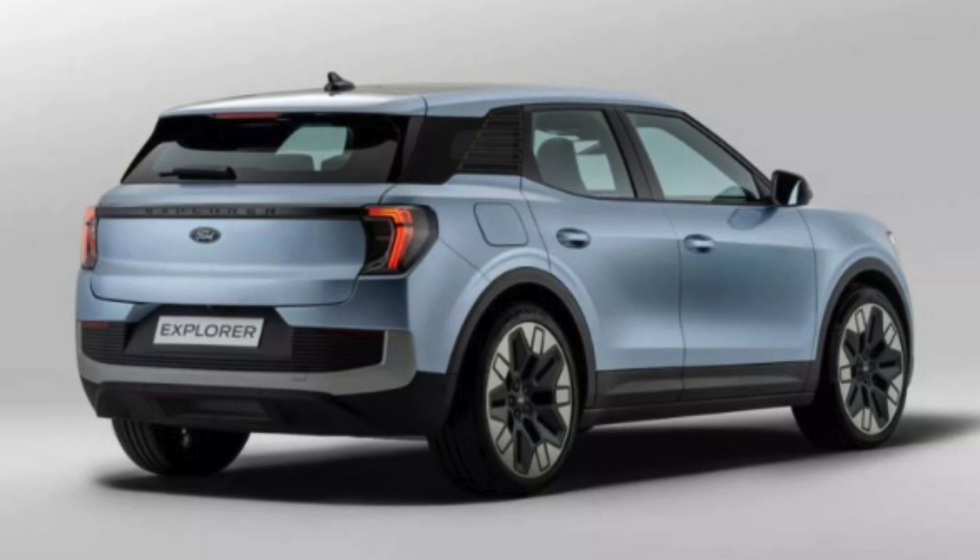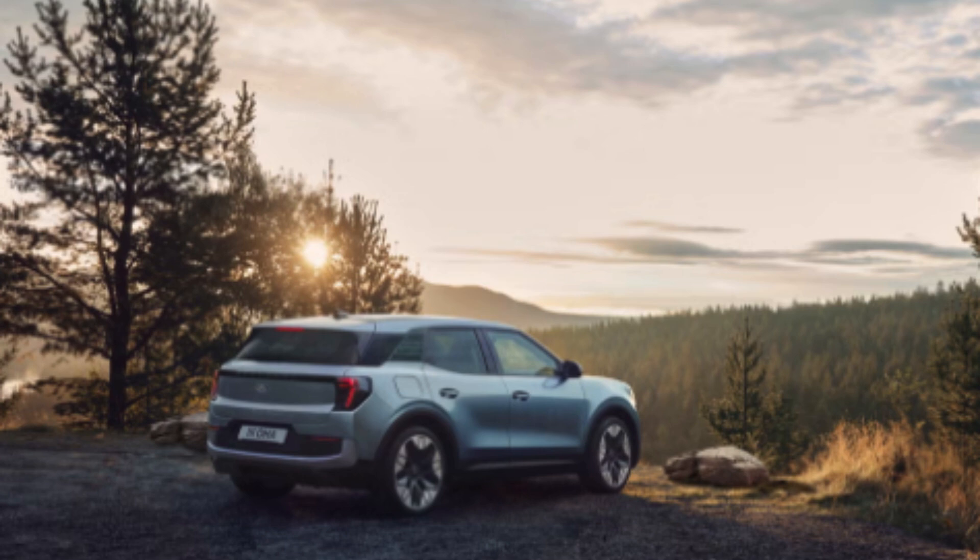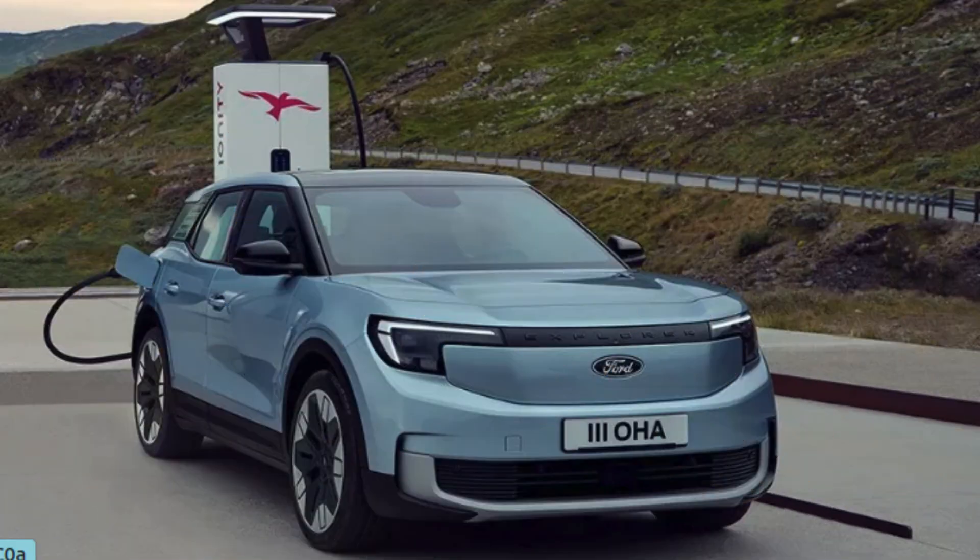Under the hood, the Explorer Electric boasts impressive battery technology that delivers an extensive range, ensuring you can go further without worrying about frequent charging. This electric SUV also benefits from Ford's cutting-edge regenerative braking system, which helps recharge the battery while driving. With the availability of fast-charging stations, recharging your Explorer is quick and easy, making long trips more convenient than ever.